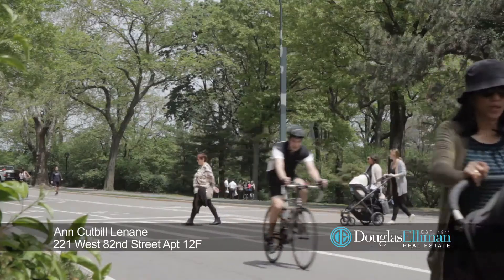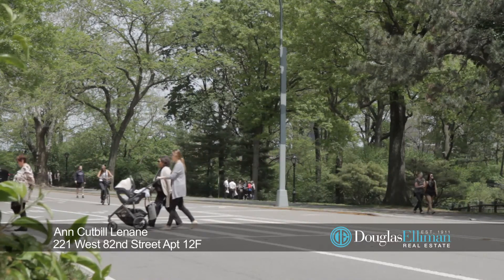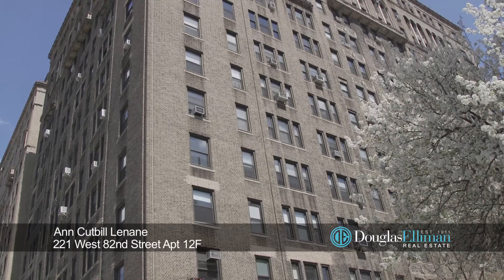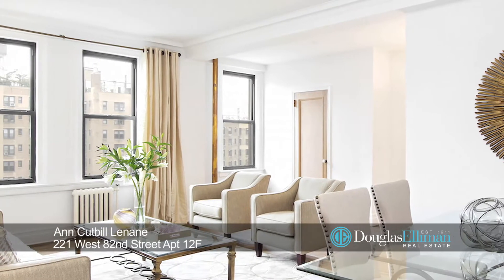This is a rare pre-war condop that's run like a condominium, so there's no board interview or approval — just an application. 221 offers excellent services and amenities such as a doorman, live-in super, children's playroom, and a fabulous landscaped roof deck.